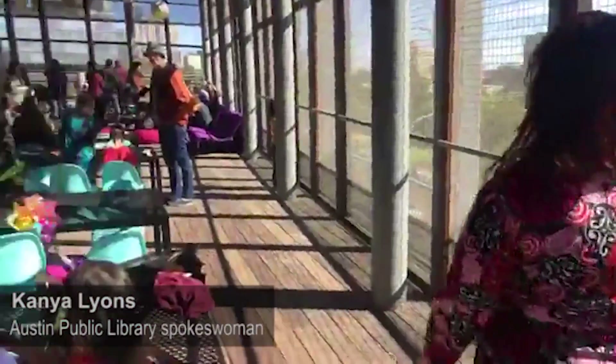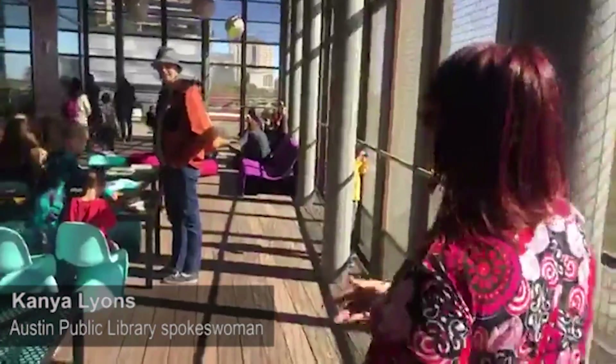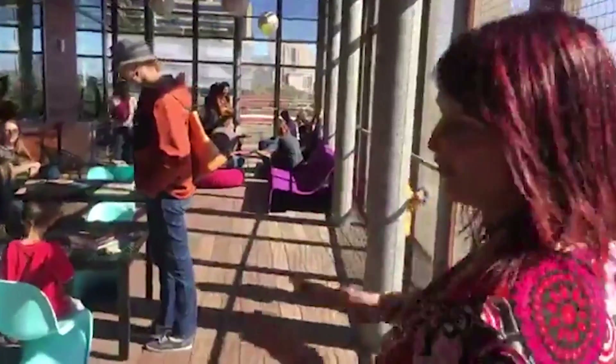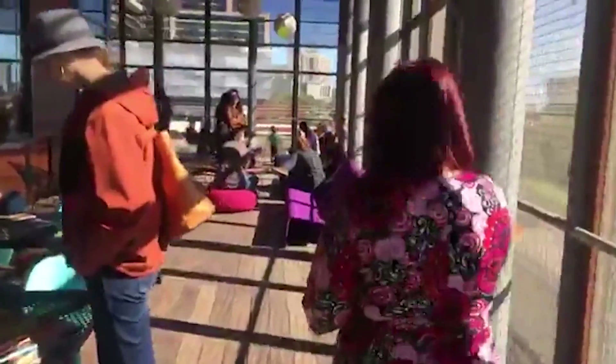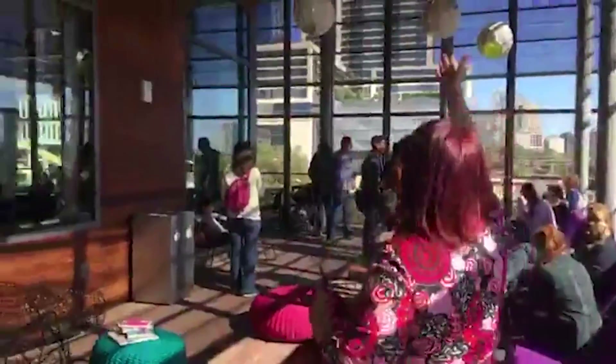Reading Porch on the youth floor. It's a great place to get fresh air, read some books, get some work done on your laptop maybe. We have amazing fans and awnings.